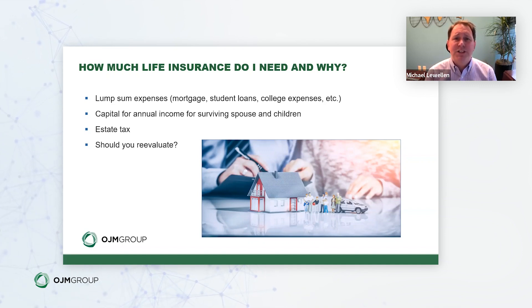College expenses are another lump sum consideration for children that often gets left off. You want to make sure we back into that number and solve for it, so that if you want to cover college for any children, that coverage is included.